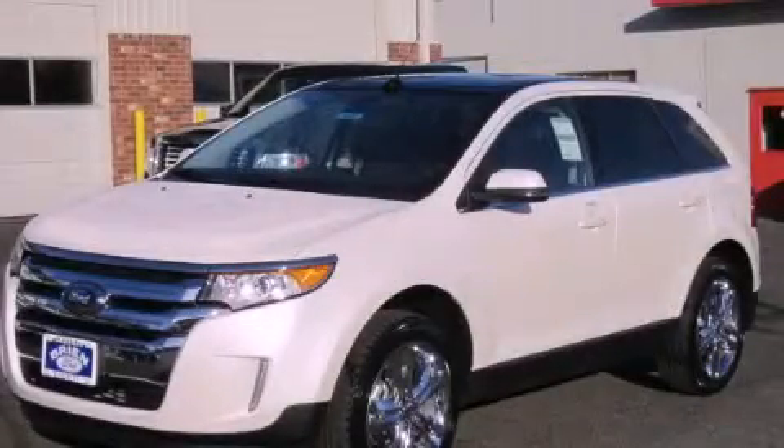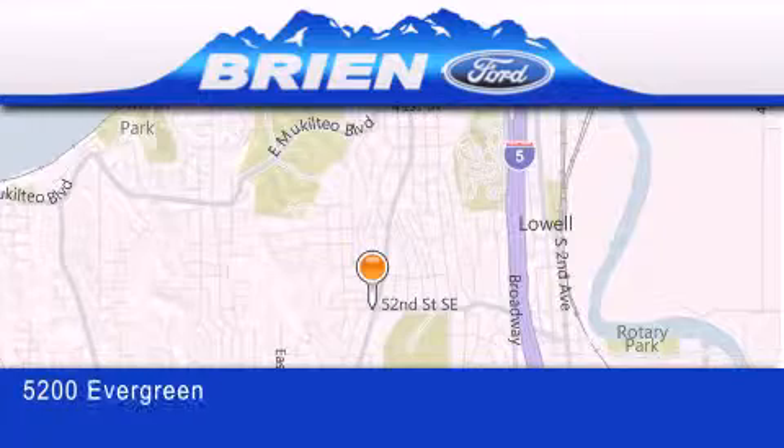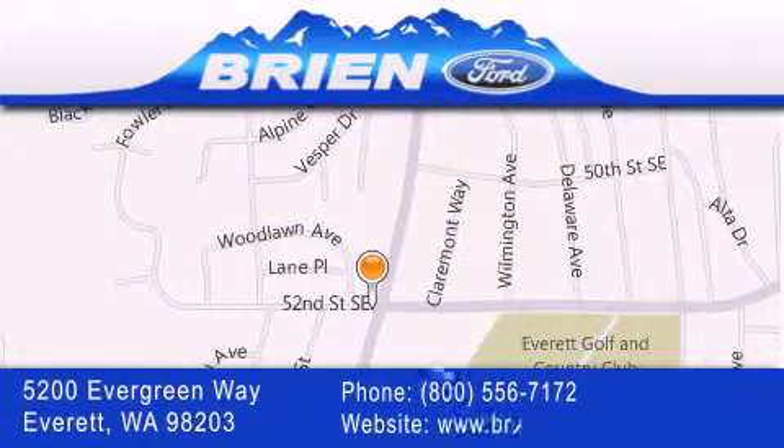Stop by today and test drive this automobile for yourself. Brian Ford is located at 5200 Evergreen Way in Everett. Our goal is to exceed all of your expectations to ensure that you'll return for future visits.